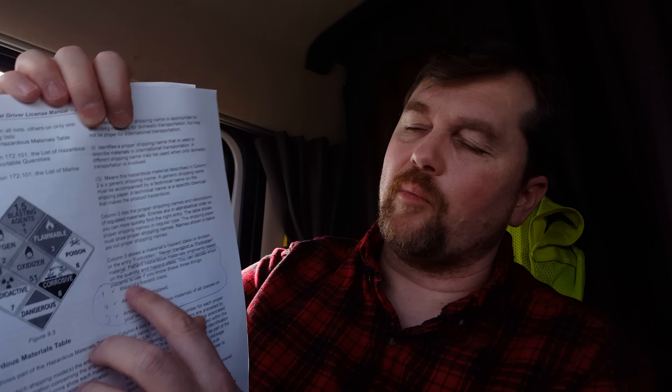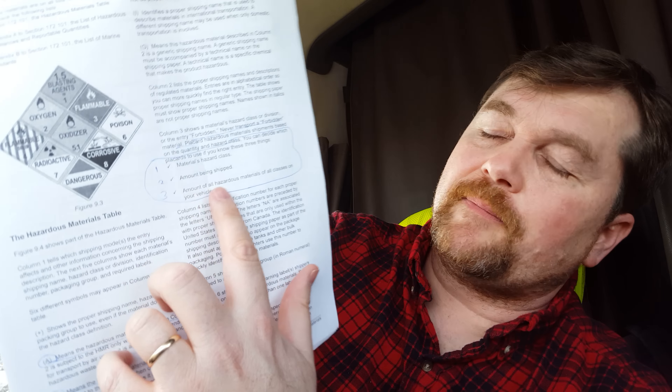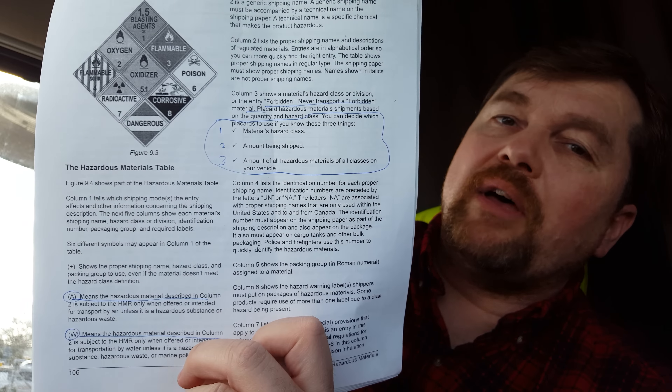Column three shows things that are forbidden. As a regular CDL driver, you're never going to do anything that is forbidden — that was a specific question on the test. I also underlined that in order to do your job in placarding, you need to know three things: the hazard class, the amount being shipped, and the total amount of all the hazmat you have on your load. That's on page 106 in the Michigan handbook.